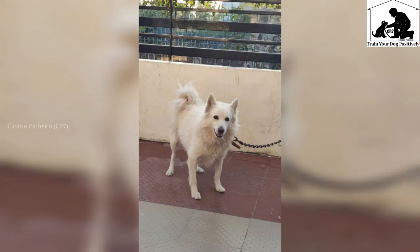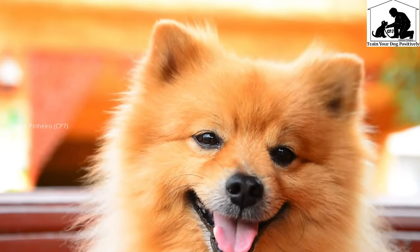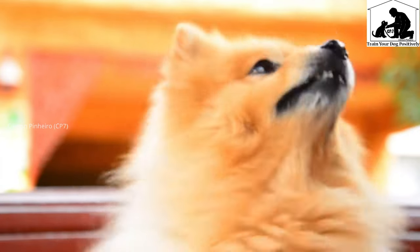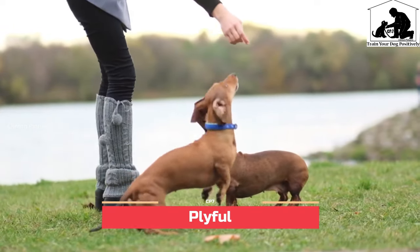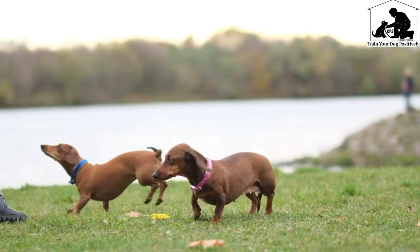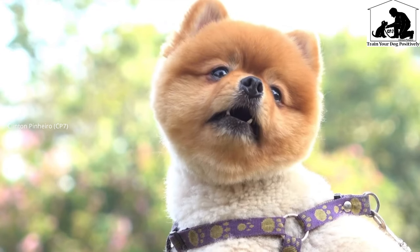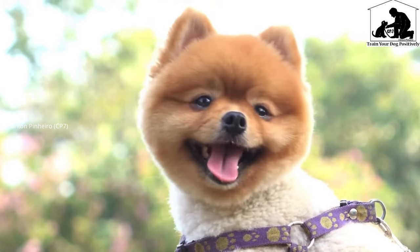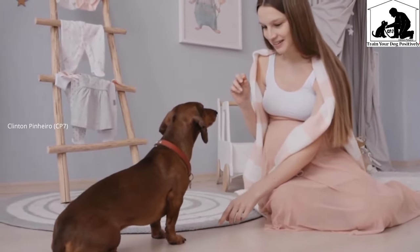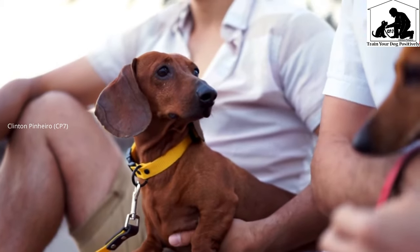These two dog breeds — comparing their stamina — it is a very playful dog breed. I have two dogs, and the time spent with them is also important. Let's take a look at the two dogs.